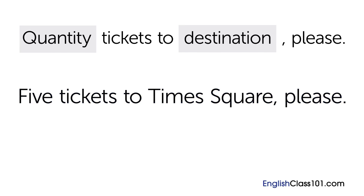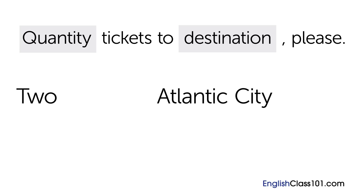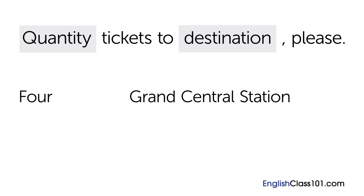The structure is: Number + Tickets to + Place + Please. Now you try. Imagine you want two tickets to Atlantic City. What would you say to the ticket clerk? Two tickets to Atlantic City, please. Now imagine you want four tickets to Grand Central Station. What would you say to the ticket clerk? Four tickets to Grand Central Station, please.